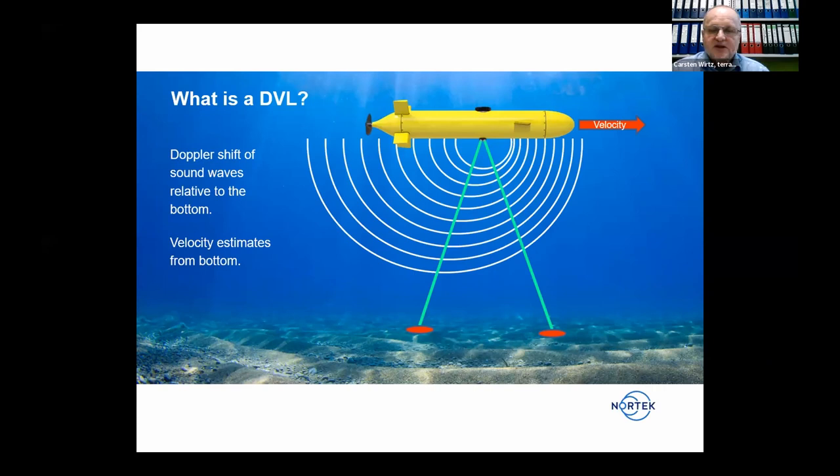You identify the Doppler shift from the different beams. All beams point in different directions, receiving different shifts, and the software calculates the speed and direction within the X, Y, Z relative coordinate system of the DVL. The range depends on the frequency — a DVL 1000 at 1000 kHz gives a range of 75 meters, while a DVL 500 reaches up to 200 meters.